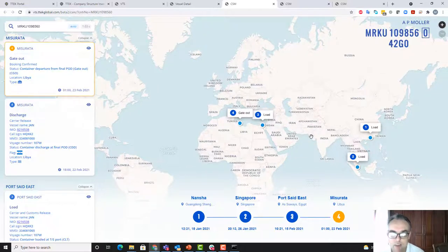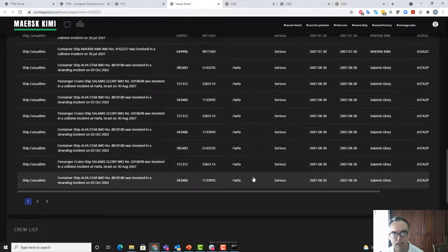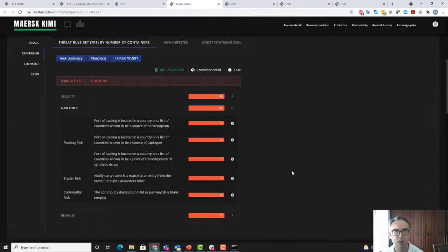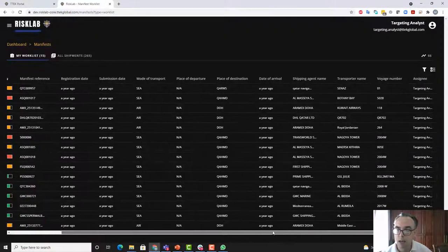This allows us to have a very good gauge of vessel information, bill of lading information, and container-level risk information. We can combine it and identify risks at manifest level, bill level, and container level before the vessel arrives. What you're looking at now is a work list of high-risk cargo that an analyst has identified. I'm logged in as an analyst and we've got some sample data — this is a list of high-risk shipments that have already been identified, with details related to the manifest and who they've been assigned to.